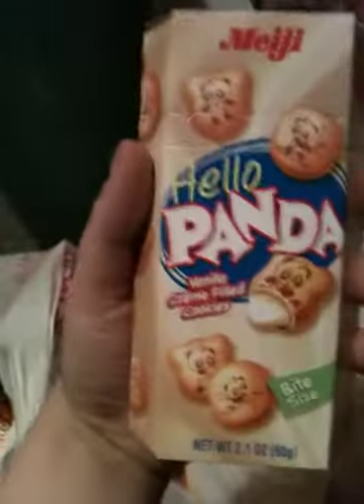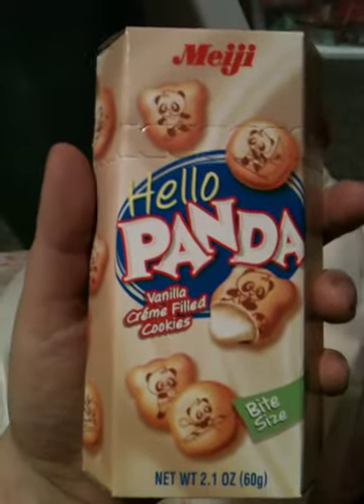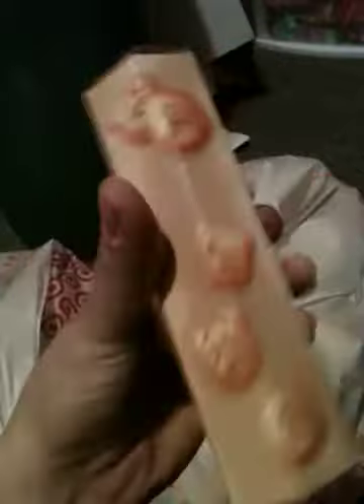I'm really super excited because I finally found these — the vanilla cream filled Hello Panda cookies. I'm so excited and I got like a kajillion, so I'm probably going to add these to my shop on Store Envy, Inspired by Candy. I'll have to put the link up. I only have one thing on there so far and that's one of my steampunk necklaces.